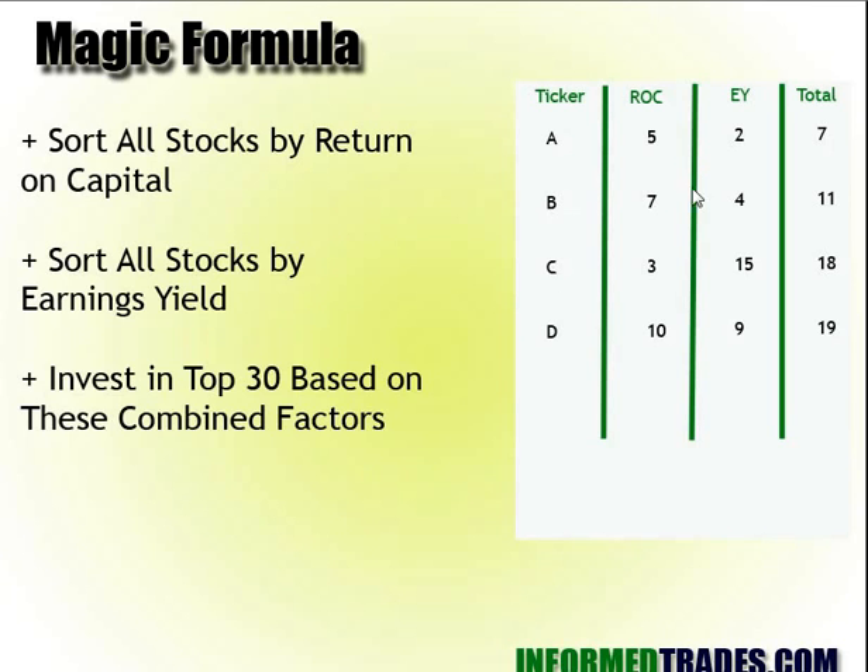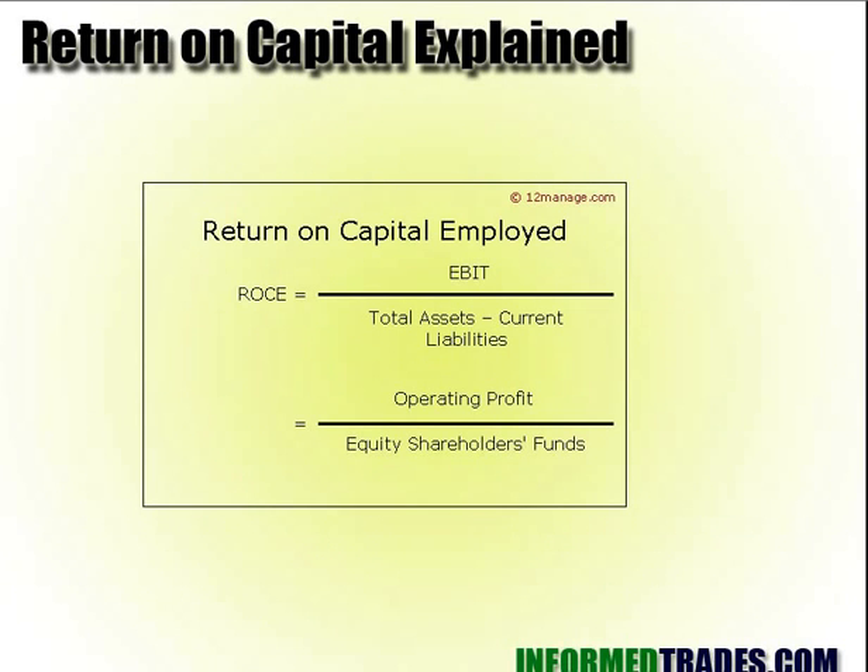For instance, this little chart illustrates: if you look at the whole universe of stocks and rank them based on their return on capital, then rank them based on their earnings yield, you add up these numbers and pick the 30 best ones with the combined rank — the 30 lowest numbers. Return on capital is one key metric.